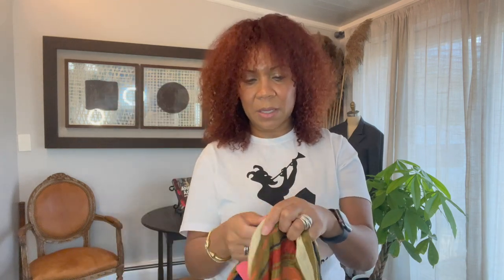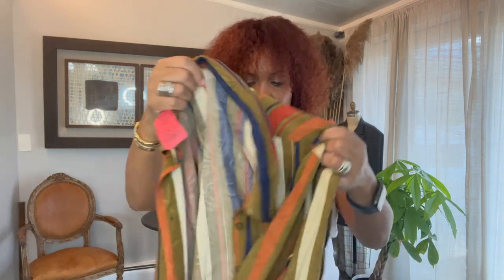Oh wow — this has a zipper on the side! No wonder it was so tight when I was trying to put it on. I didn't know there was a zipper on the side and I just wiggled it over and pulled it down.